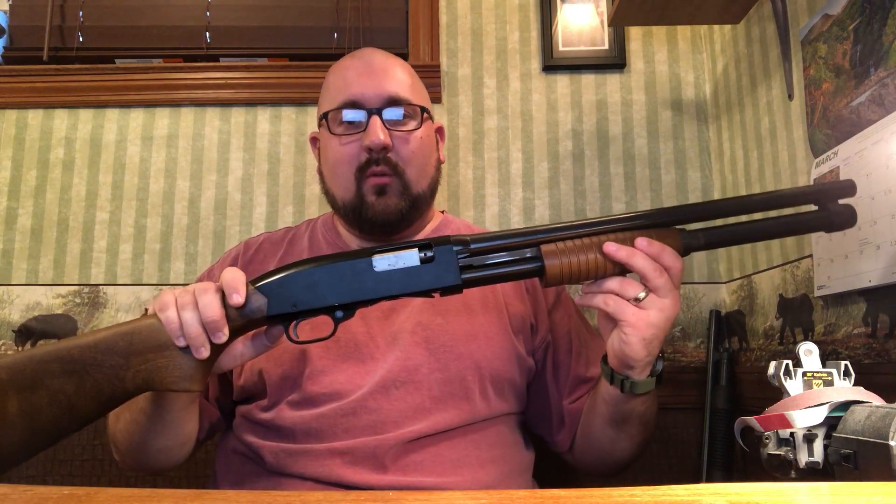Hey guys, BuffQ here. Hope you're all doing well. I thought today I'd bring you guys a quick review on my Winchester Model 1200 Defender.